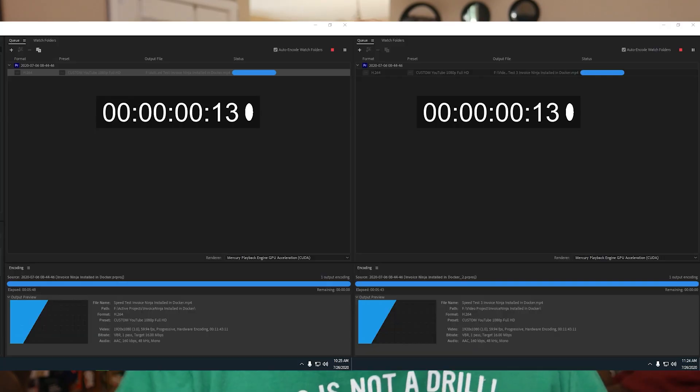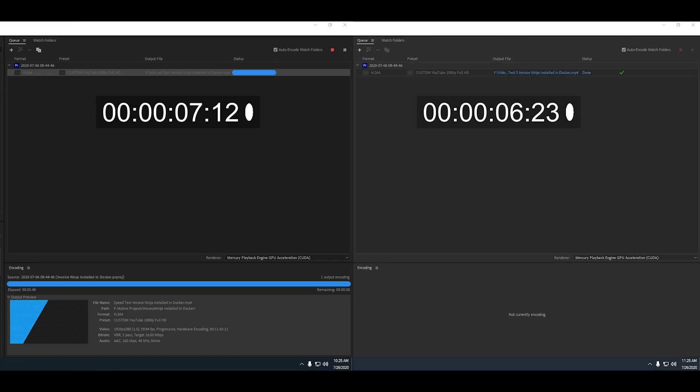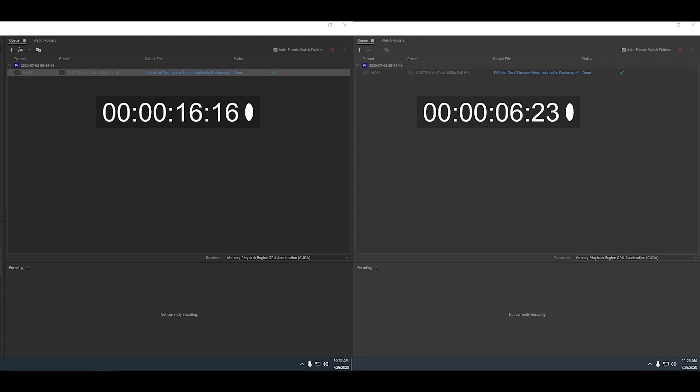So what I decided to do is actually take a deeper look at those render times. The original render times were five minutes and 49 seconds and six minutes and four seconds. But what I realized was a lot of that time was being spent doing the write after the render was complete. The SSD took 16 seconds to write the actual finished file to the drive, whereas the NVMe drive only took about six and a quarter seconds to actually write the rendered file to the drive.